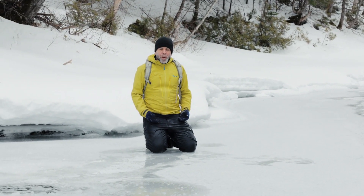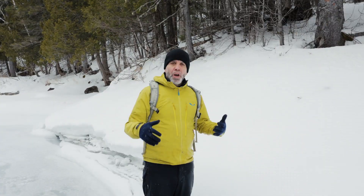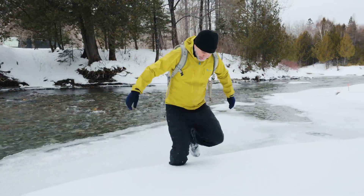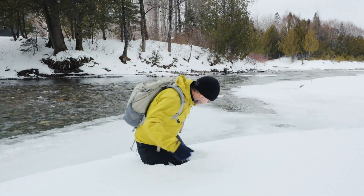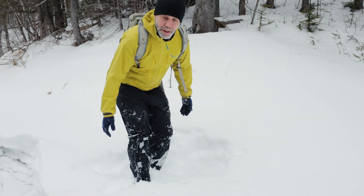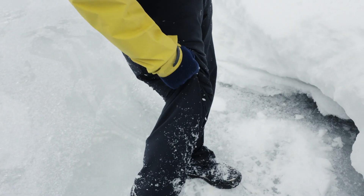À partir d'ici, je dois trouver un moyen d'enlever le maximum d'eau de mes vêtements et des gants qui sont maintenant mouillés. Mes extrémités perdent de la chaleur très rapidement. Un excellent moyen pour absorber la quantité d'eau que vous avez sur vos vêtements, c'est de vous rouler dans la neige. La neige, naturellement, va absorber l'excédent d'eau. Il ne faut pas avoir peur de se mettre dans la neige — ce n'est pas plus froid, et on n'enlève pas plus de chaleur puisqu'on retire l'eau de notre corps. Mes pantalons ont l'air déjà plus secs.